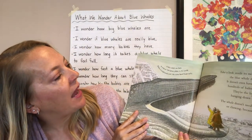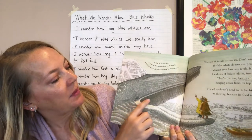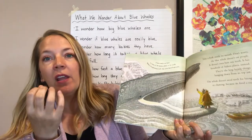A blue whale can have as many as 790 baleen plates in its mouth. Here are the baleen plates out here in this photo. Baleen is tough, bendy stuff — like extra hard fingernails.